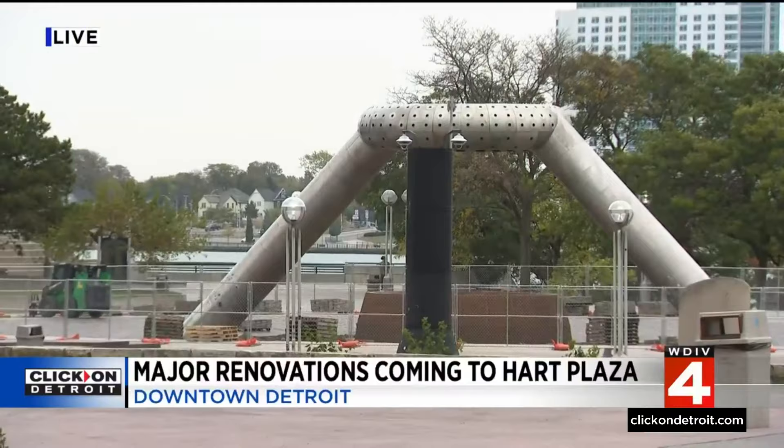And you can expect the renovations to be done by spring of next year. So many people looking forward to that, including myself. Victor Williams, Local Film. That is some good news to share. All right, we appreciate it. Thanks, Victor.